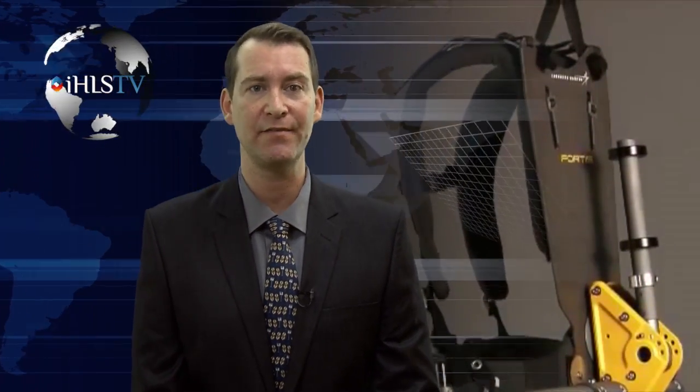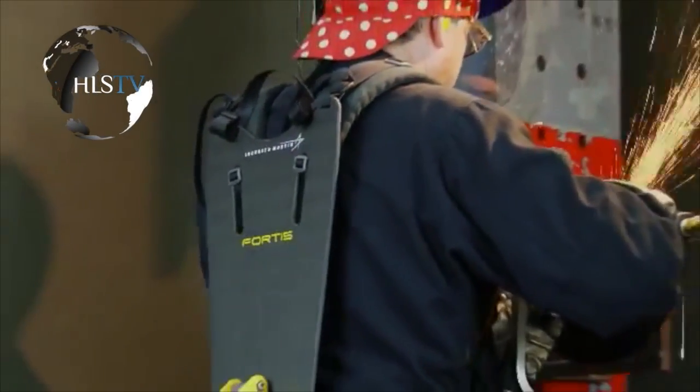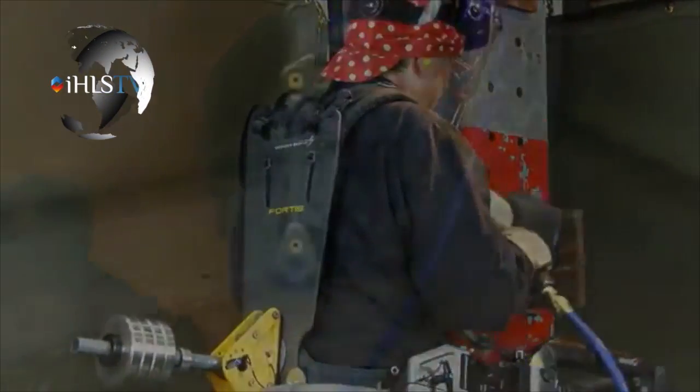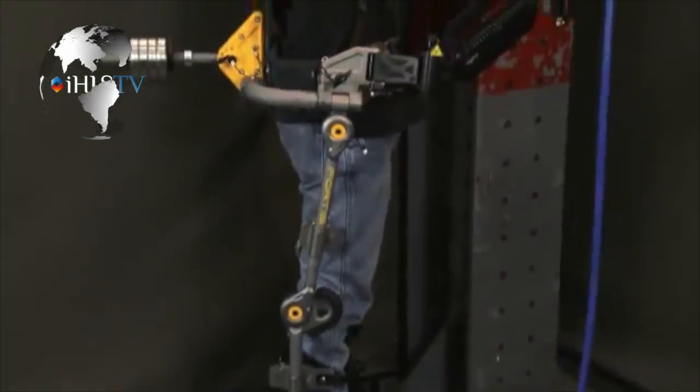Exoskeletons. The U.S. Navy is testing Fortis exoskeletons. A U.S. defense contractor has provided the U.S. Navy with two Fortis exoskeletons. The National Center for Manufacturing Sciences, NCMS, has ordered a pair of Fortis exoskeletons from Lockheed Martin for testing and evaluation.